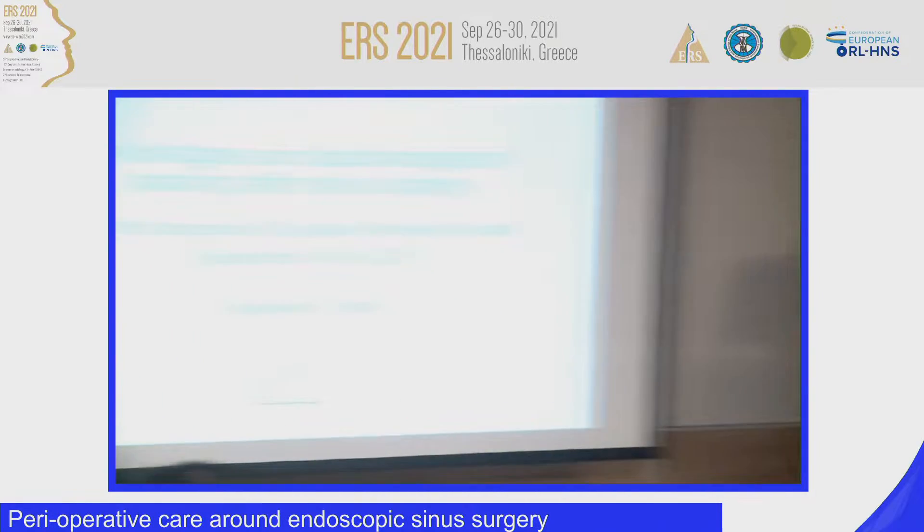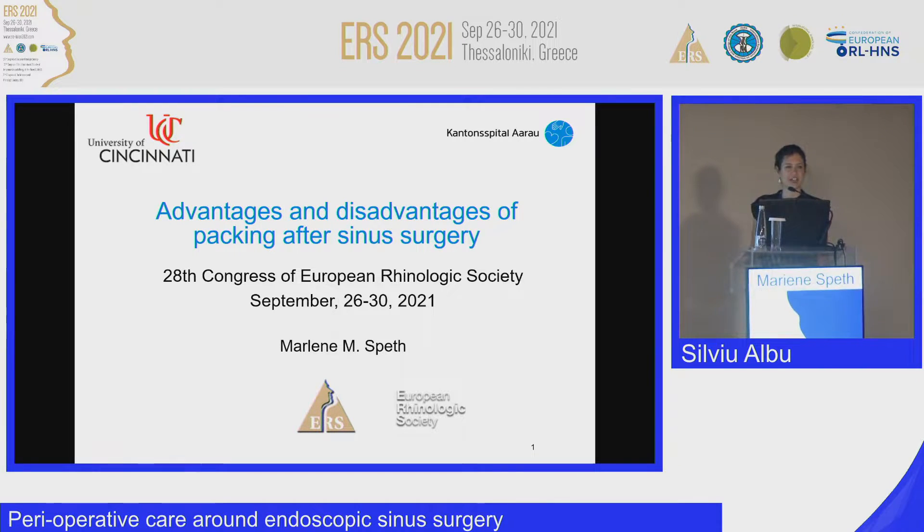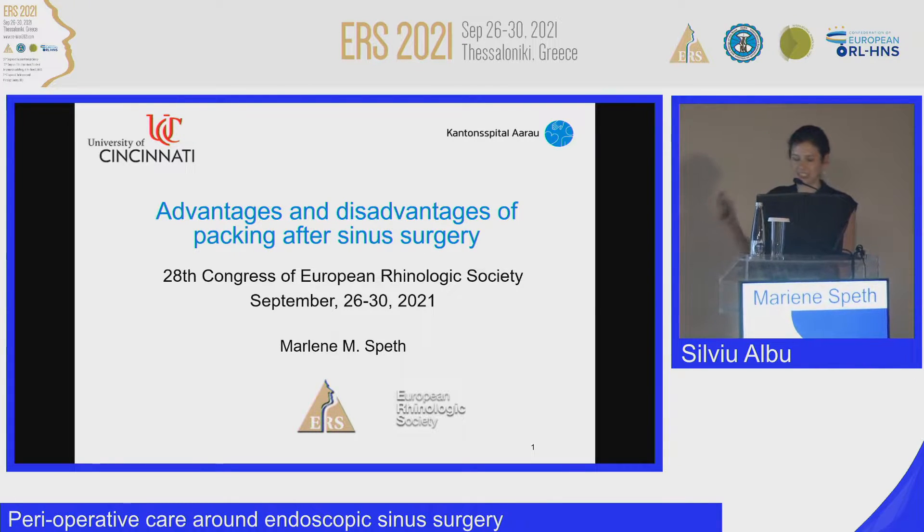Hello, my name is Marlene Speer, and I'm a resident in Aarau in Switzerland, which is close to Bern, Basel, and Zurich. It's kind of in the middle.